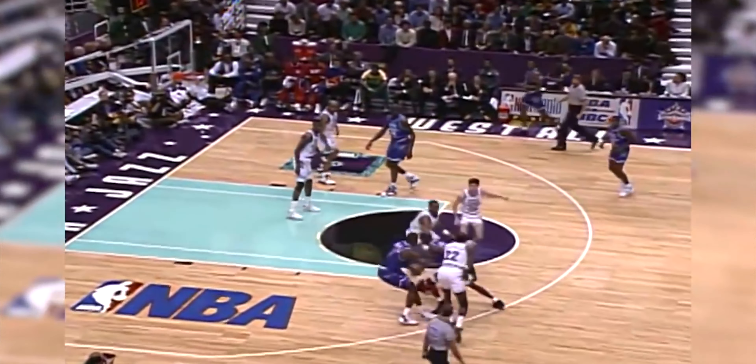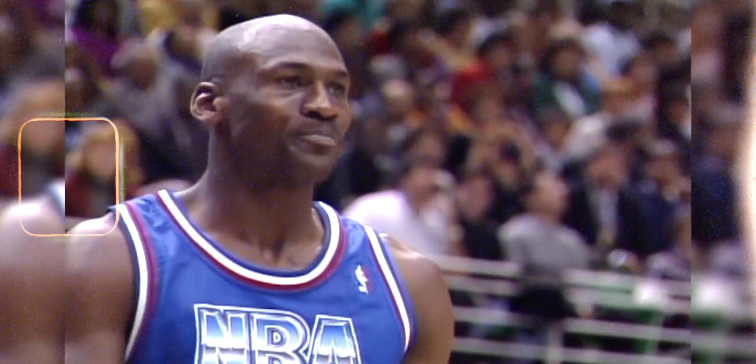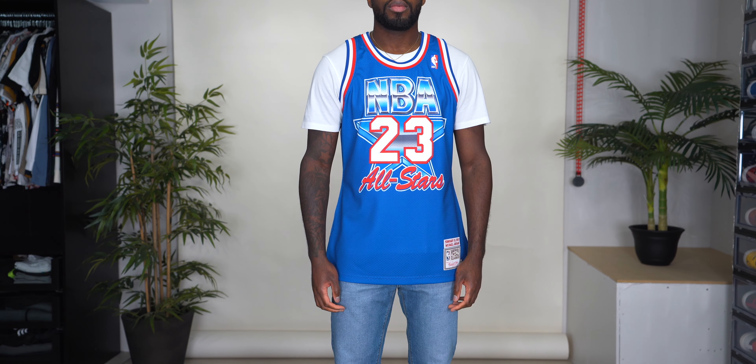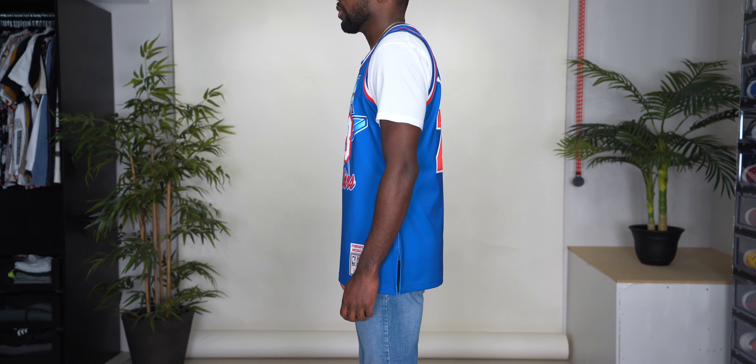Here we have the 1993 All-Star jersey. This one looks a lot like the 1991 one but in a blue colorway. The NBA logo and 'All-Star' with the star behind it are all sublimated just like the previous jersey. We don't have the stars on this one, so the NBA logo sits right where it should be. The 23 is stitched with 'Jordan' arched over in white, also stitched.